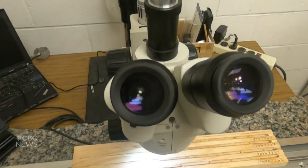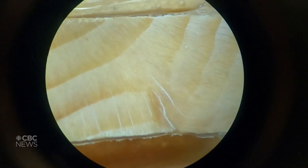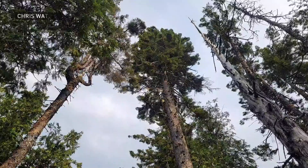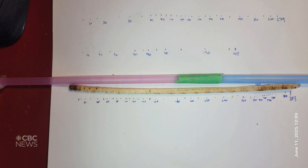Trees in the springtime start to grow early wood cells that transport sap, and then as we move into the fall they start to harden off — they lignify their cells and get ready for winter. They start to grow late wood, which is a dark line basically, and they do this every year annually, laying down this series of annual tree rings that lets us know exactly how old the tree is.